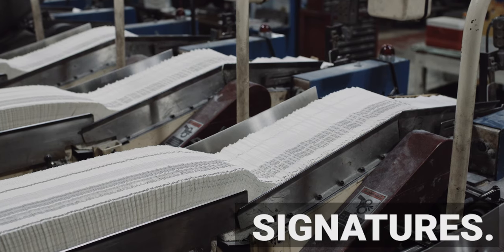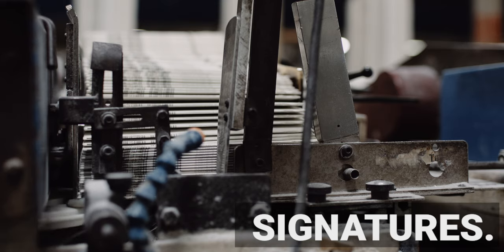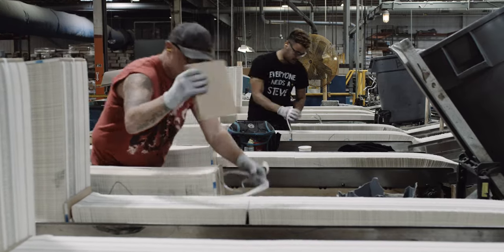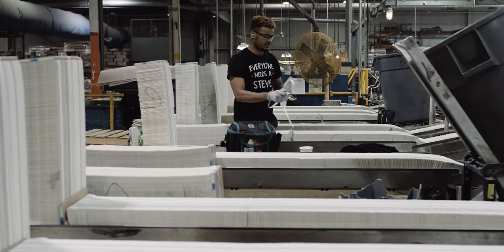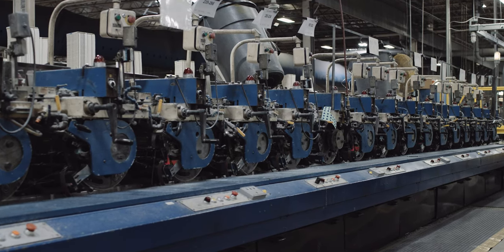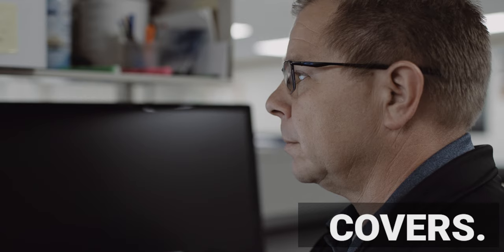These huge stacks of signatures are loaded onto hoppers. Each will be added in the right order to create a single book. Each book then arrives at the binding phase, where the sections are glued to a cover.